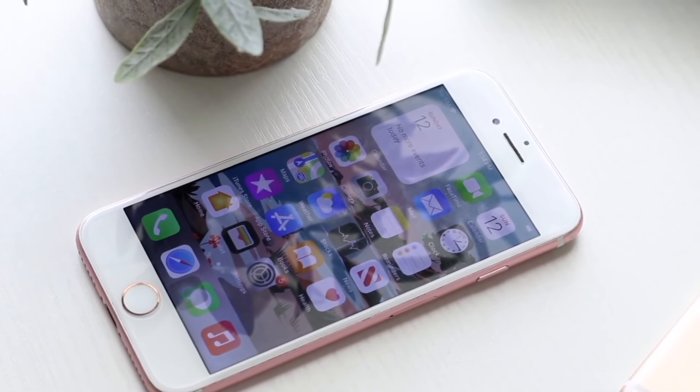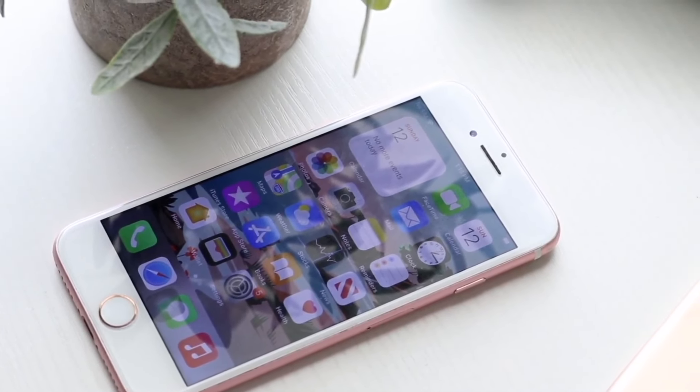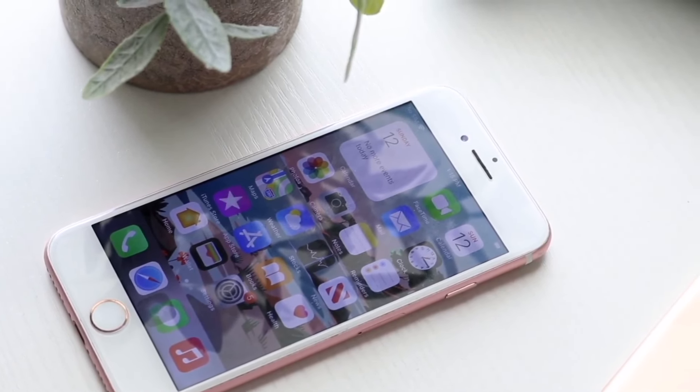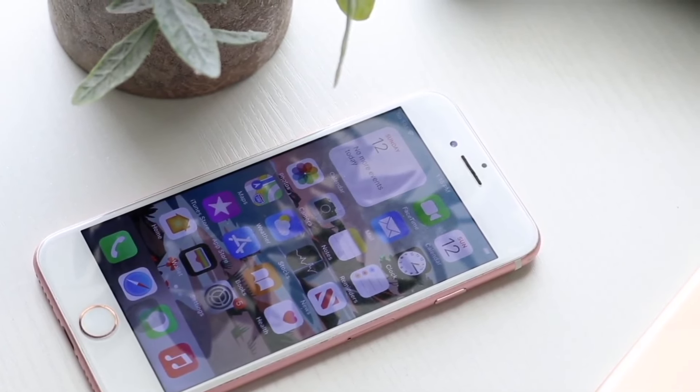Starting off with the outside of both these iPhones, I was a fan of the way these phones looked back in 2016-2017 when they came out, but I'm really not the biggest fan of them right now.